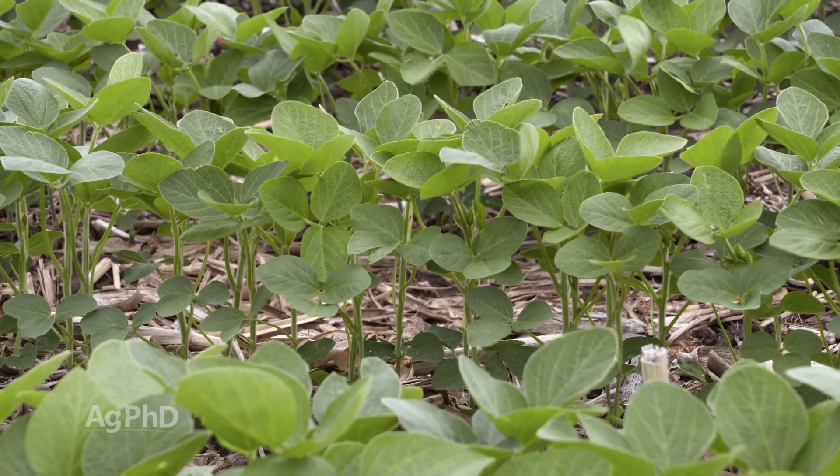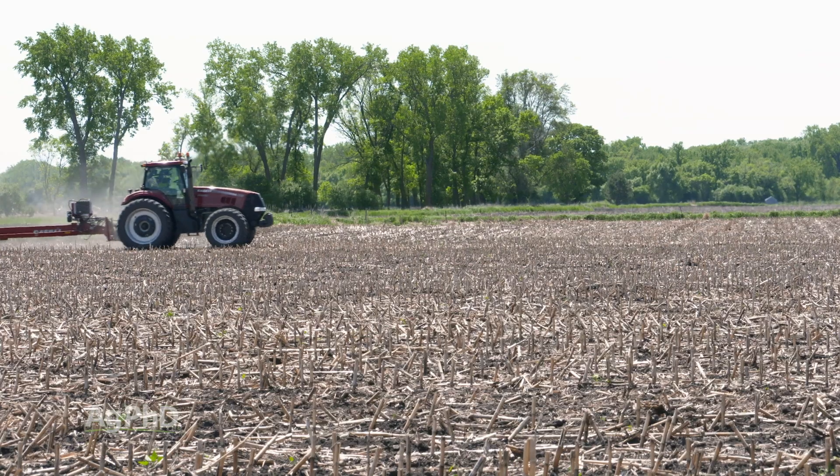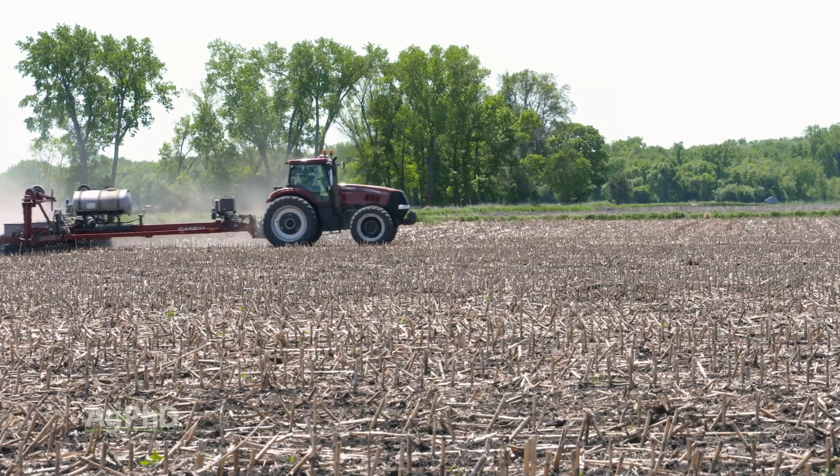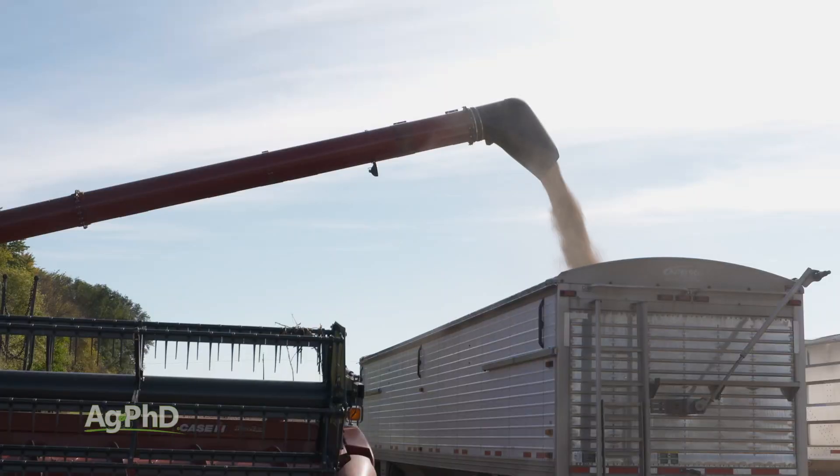The answer is yes, you can avoid the gall midge problem, but you can also avoid a whole bunch of yield. If you're waiting a whole extra month before planting, that has just not been a good strategy that's going to be cost effective or profitable for farmers.